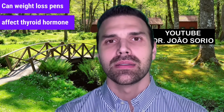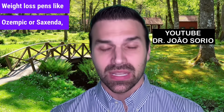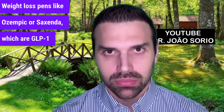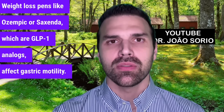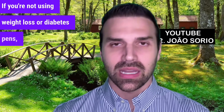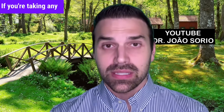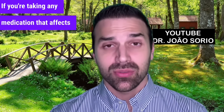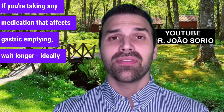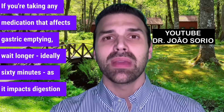Can weight loss pens affect thyroid hormone absorption? Yes. Weight loss pens like Ozempic or Saxenda, which are GLP-1 analogs, affect gastric motility. Wait 60 minutes after these. If you're not using weight loss or diabetes pens, you can wait just 30 minutes. If you're taking any medication that affects gastric emptying, wait longer — ideally 60 minutes — as it impacts digestion and gut transit.